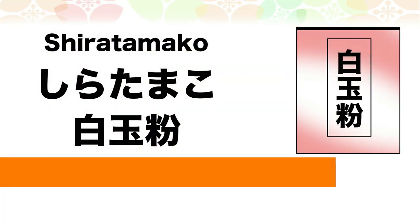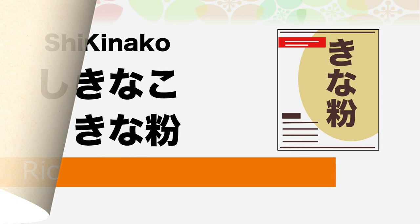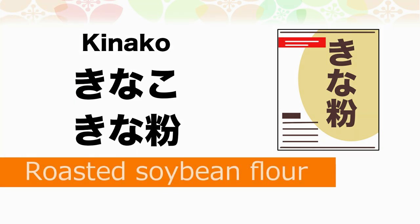Shiratamako — Shiratamako is rice flour for dumplings. Kinako — Kinako is roasted soybean flour.